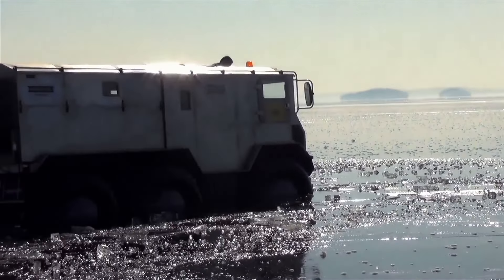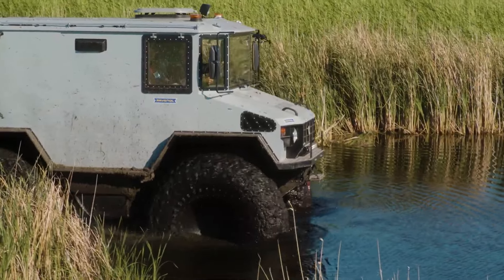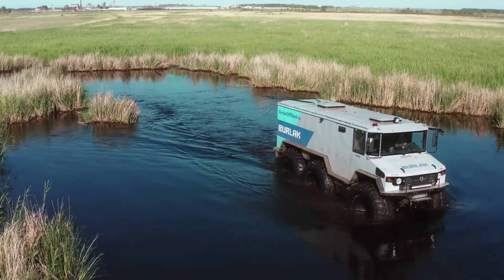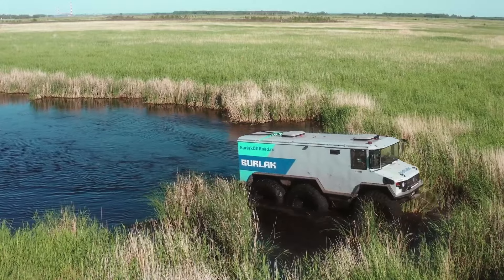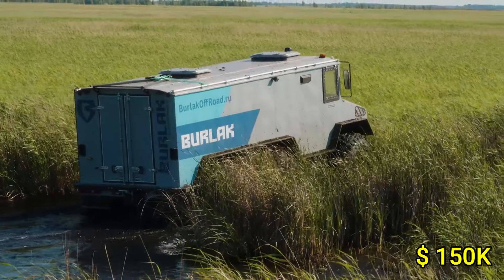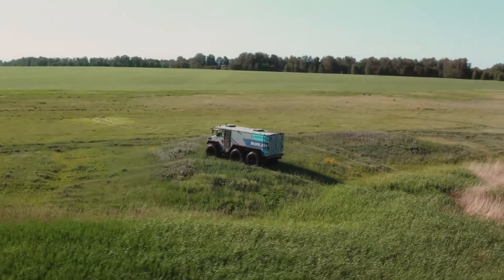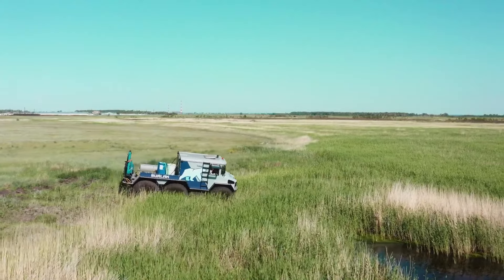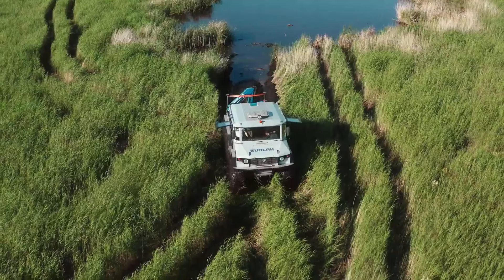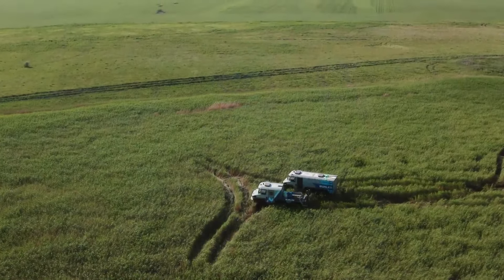Inside, it offers ample space for up to 10 passengers and can be customized for various expeditions, making it perfect for scientific research, rescue missions, and extreme adventures. The Burlak's impressive capabilities come at a price of approximately $150,000, reflecting its advanced engineering and unparalleled versatility. This vehicle is a true testament to innovation, offering an exhilarating experience for those who dare to explore the unknown.